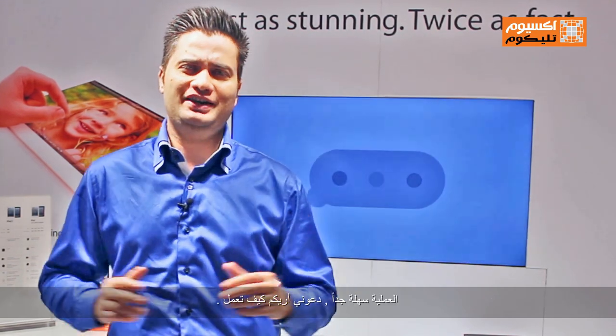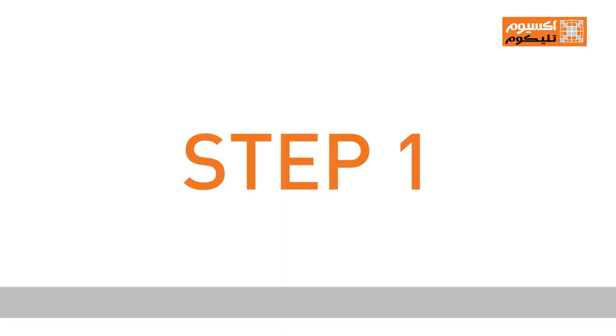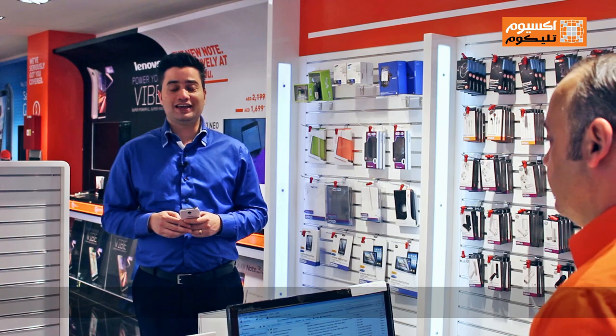The process is very easy. This is how it works: if you wish to trade in your old phone, visit any of our stores first. Then at our store your phone would be evaluated by our professional staff.